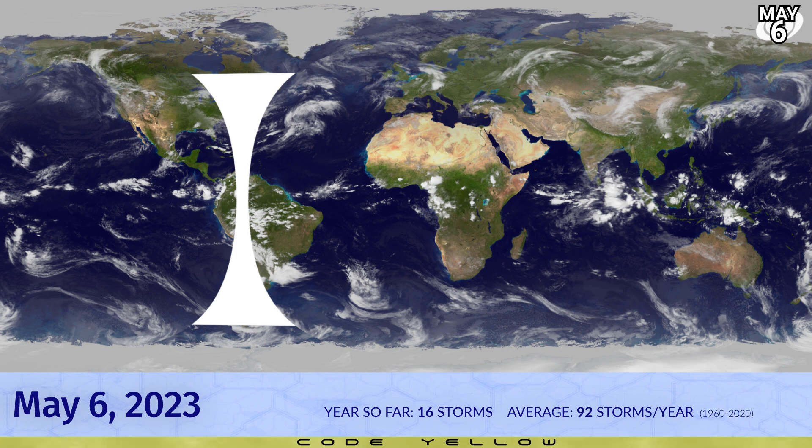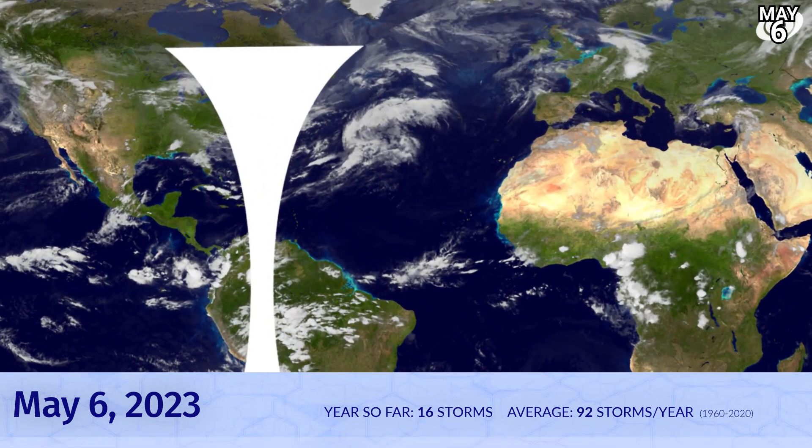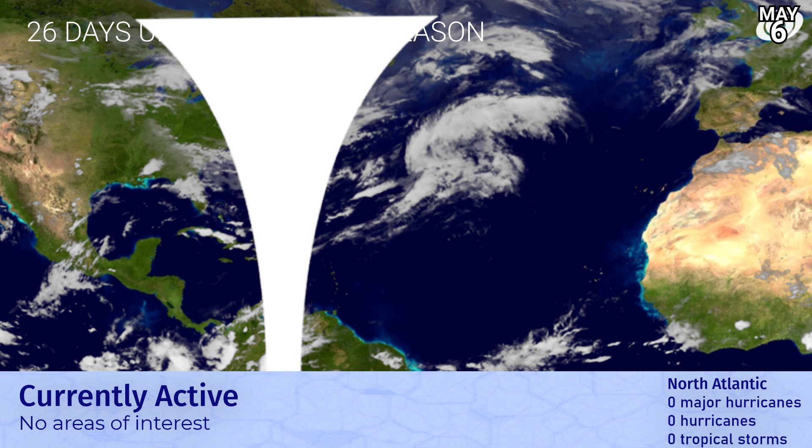Code Yellow right now for the Bay of Bengal — we are getting increasingly concerned, at least for rainfall if not winds as well. 26 days until Atlantic hurricane season begins, and it looks like this right now with a big frontal system moving through the Atlantic, but the rest of the region looks fairly quiet.